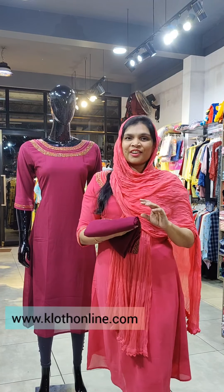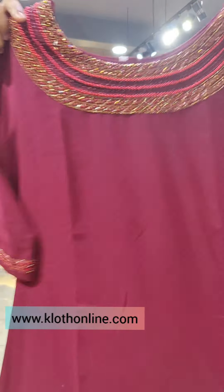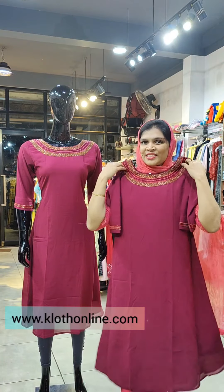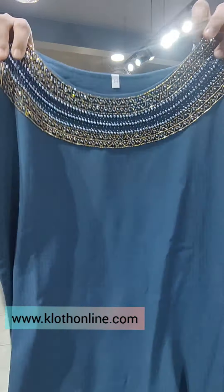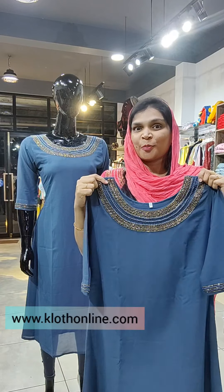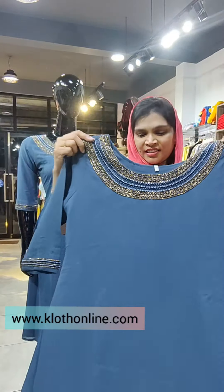The next color is a dark wine shade. It is available in a beautiful color with leather handwork in the wine shade, sizes M to XXL. The next color is a gray shade with the same pattern, also available on clothonline.com.